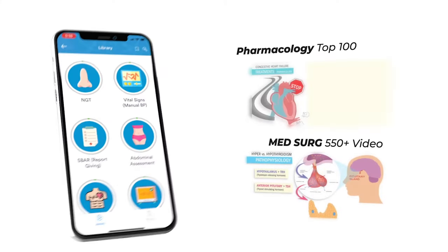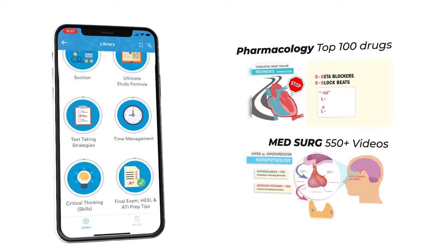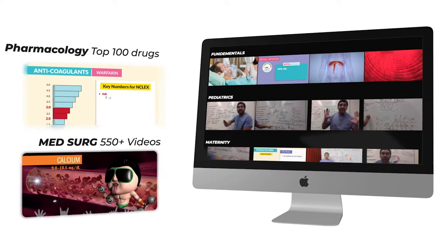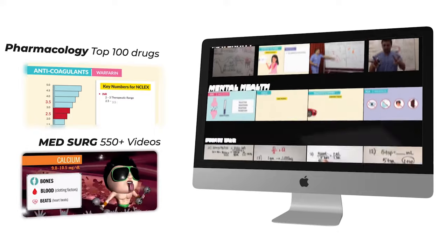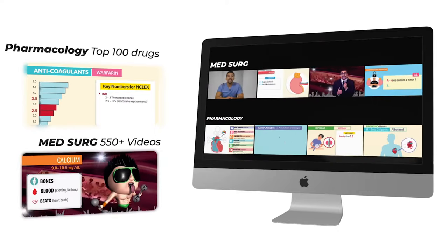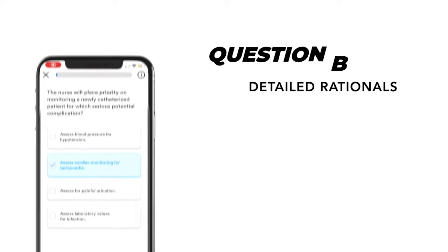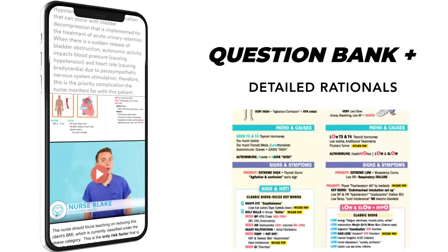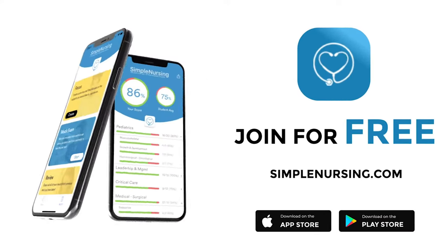Before we get today's lecture started, please remember to check out our brand new app and get access to our new pharmacology and medsurg mastery courses, plus 11 other courses like fundamentals, pediatrics, maternity, mental health, and more. Complete with over 300 follow-along cheat sheets and a massive quiz bank loaded with detailed rationales to test your knowledge. Join for free — click the link in our description below.